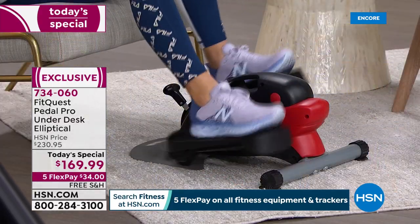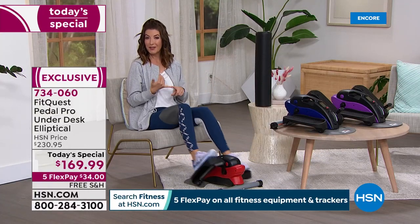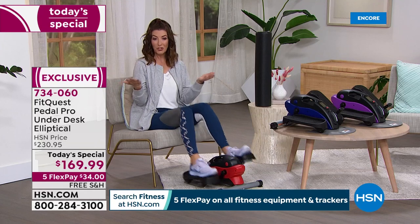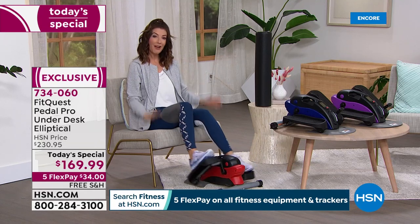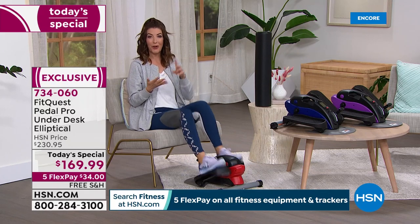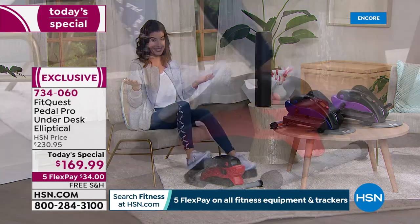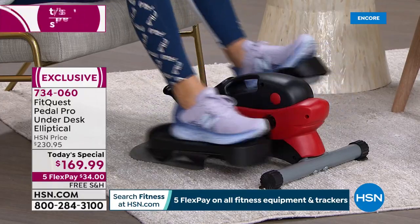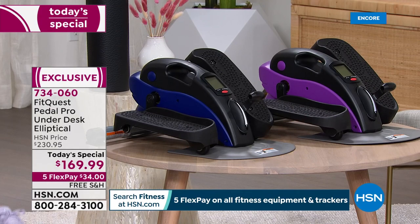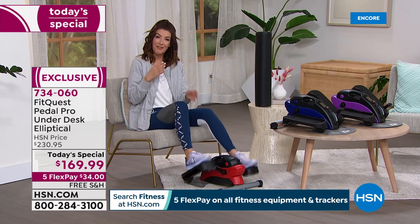We have the FitQuest under the desk elliptical and the best price anywhere — I encourage you to shop around. $60 is what you're saving off the price, not to mention at least $17 in shipping and handling. We're going to get it out to you for as little as $34 a month. All we need from you is a major credit card — Visa, MasterCard, HSN card, QCard, or Zulily card. If you can do about a dollar a day, we'll get you your amazing brand new FitQuest Pedal Pro.